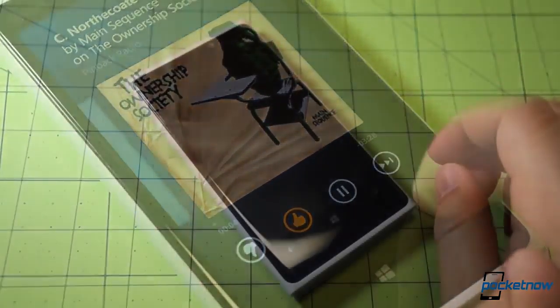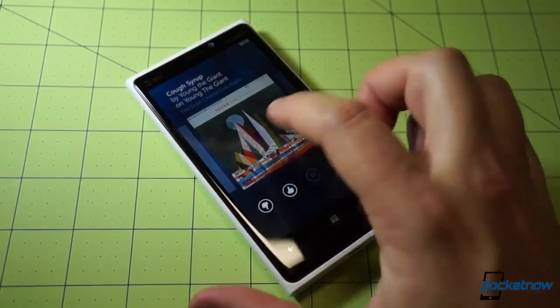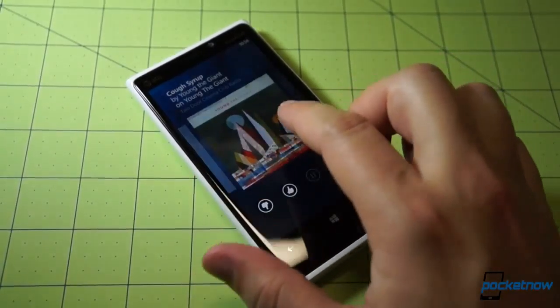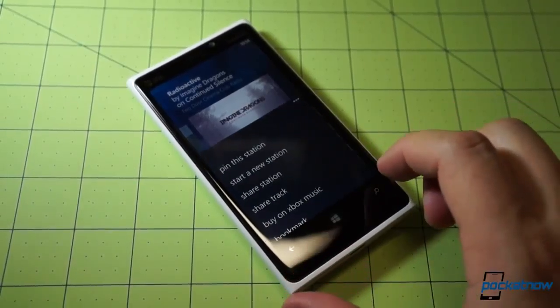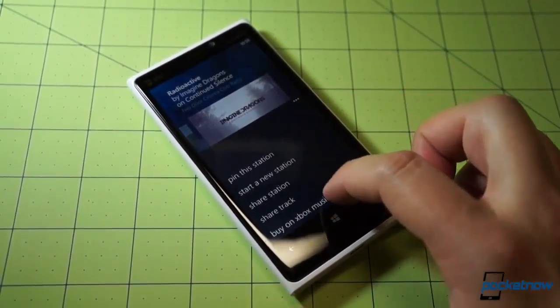In our short time with the new app this morning, we found performance to be excellent — on par with many other professionally designed Windows Phone apps. Responsiveness is wonderful, layout is intuitive, and playback sounds very good even over a cellular network.